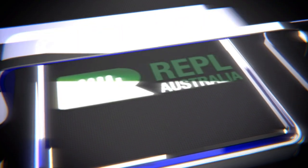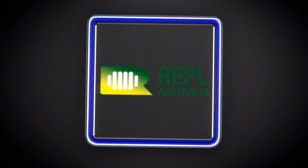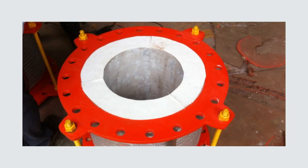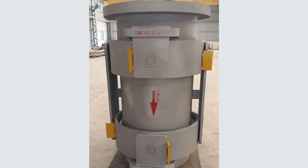REPL Australia specialises in the design and manufacture of metal and non-metal expansion joints, and other static types of equipment such as dampers, silencers, stacks and tower internals, designed to meet the requirements of refineries, petrochemical, oil and gas, LNG, PTA, polypropylene, and other industrial plants.